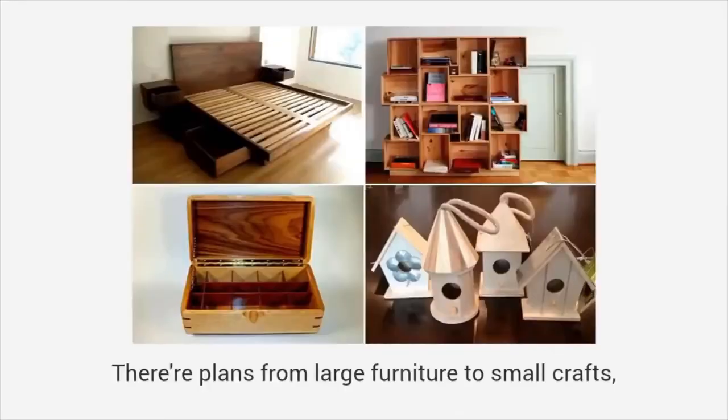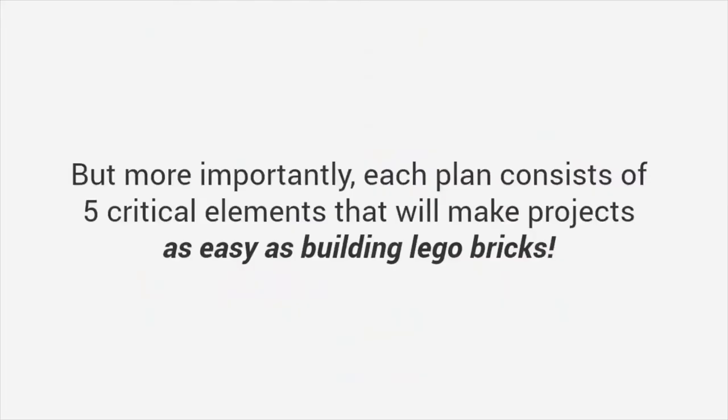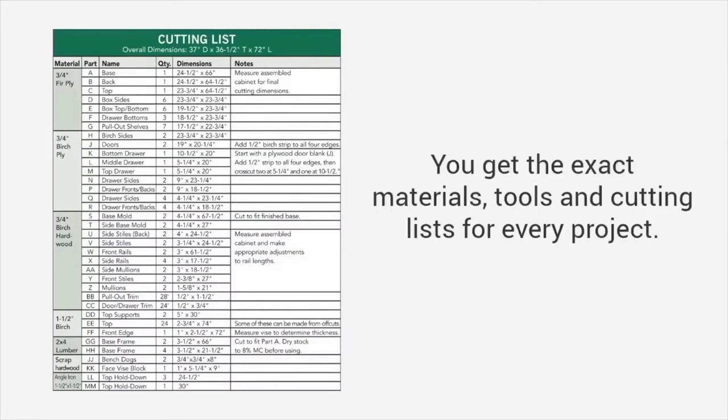There are plans from large furniture to small crafts, outdoor projects to toys, and everything in between. But more importantly, each plan consists of five critical elements that will make projects as easy as building Lego bricks. The first is a complete material, cut, and tools list — you get the exact materials, tools, and cutting lists for every project.